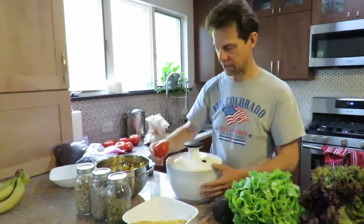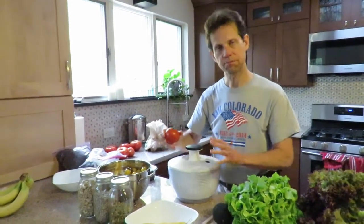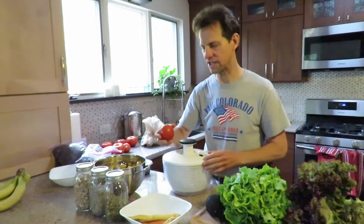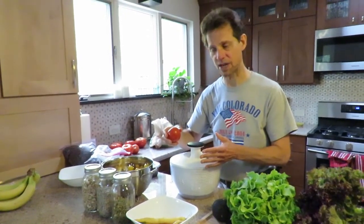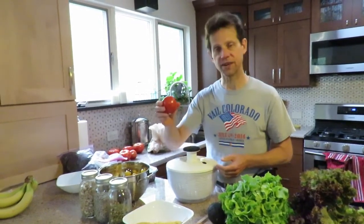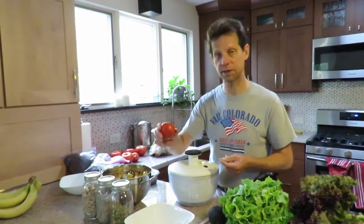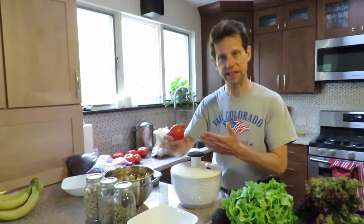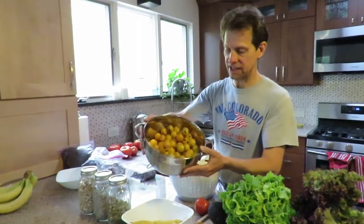It's funny — Dr. Terry Wahls talks about the importance of being cautious with nightshades, and that if you're asymptomatic or symptom-free for some time, you can start experimenting again with small amounts. I find that tomatoes no longer adversely affect me — I eat them again and I'm fine with them.